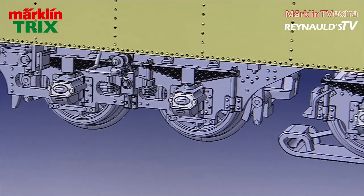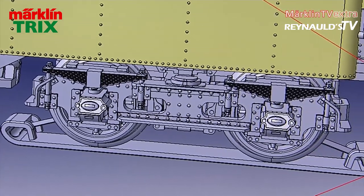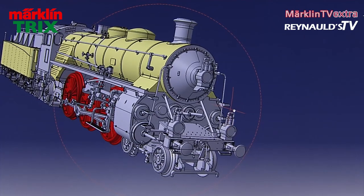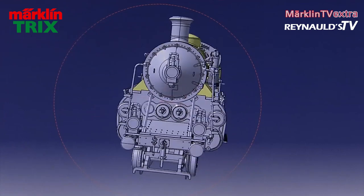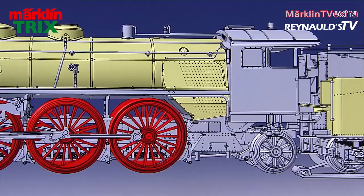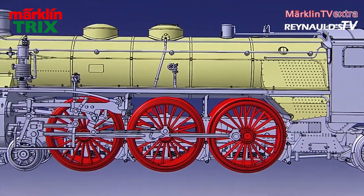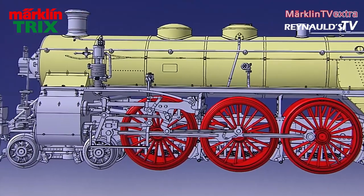The trucks are perfect replicas of the original prototype. This Bavarian four-cylinder engine has an exceptionally pretty face, which is also reflected in the scaled model. The stoker's side is also extremely detailed, and the frame in particular is very pleasing to look at.